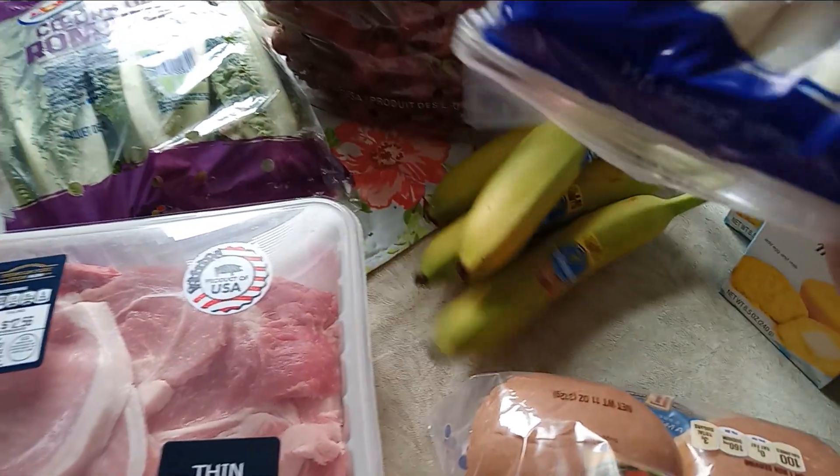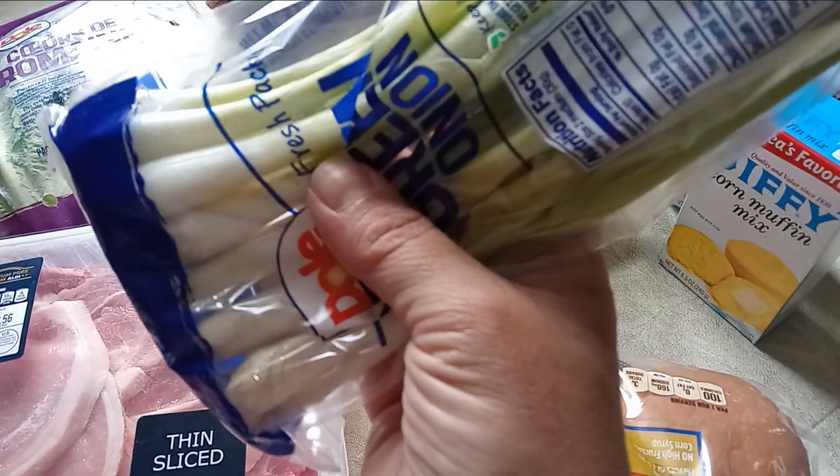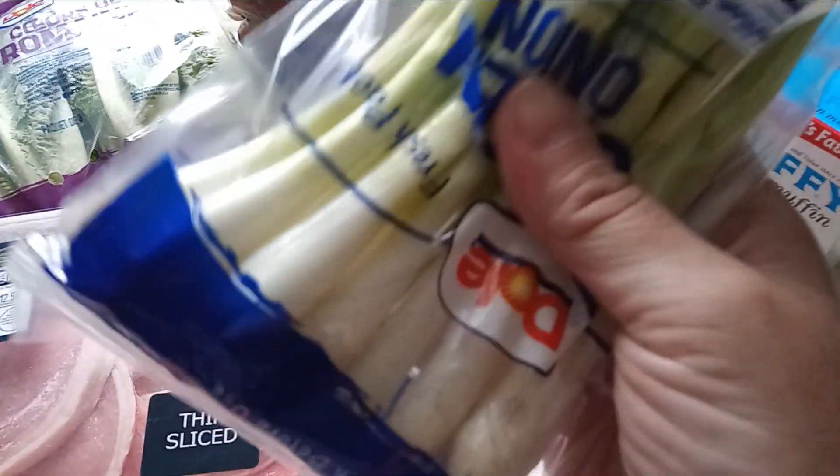I did buy some scallions and the reason is I do want to dehydrate some.